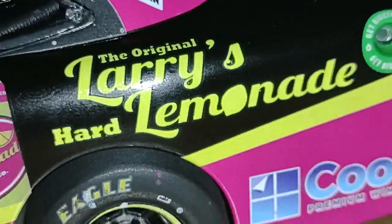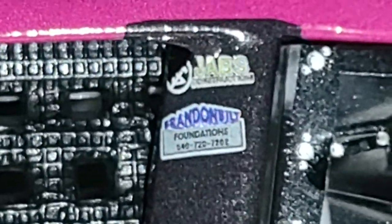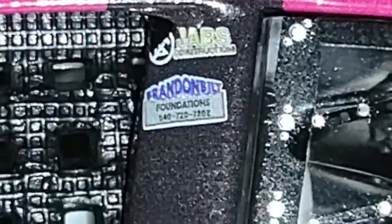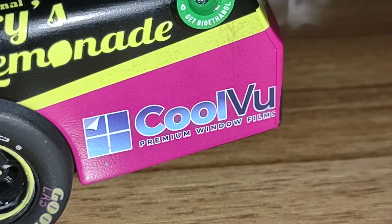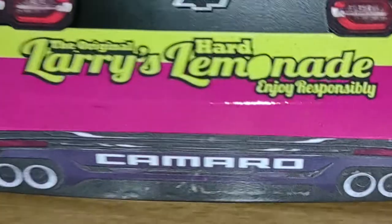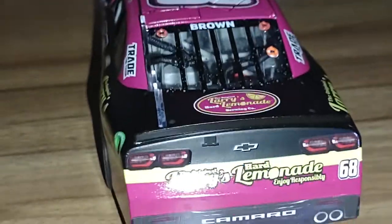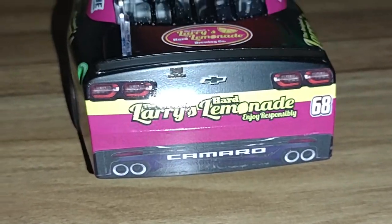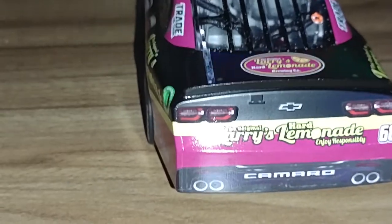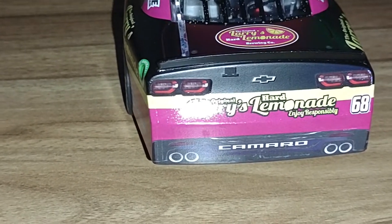We've got the Larry's Hard Lemonade sponsorship, the Tradeschain up on the B-pillar, Jarvis Construction, Brandon Built Foundations, and phone numbers on there too. On the back we have Cool Boo Window Films, and the original Larry's Hard Lemonade 'enjoy responsibly.' For every alcohol-related sponsor on these diecast reviews, I always leave a note: I do not condone underage drinking or buying alcohol for minors. If you're under 21, please do not consume alcohol. If you're over 21, enjoy responsibly, always hire a designated driver, and always have a game plan.